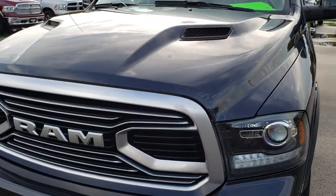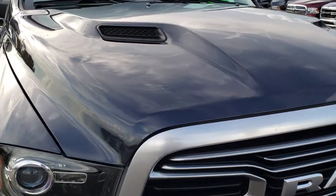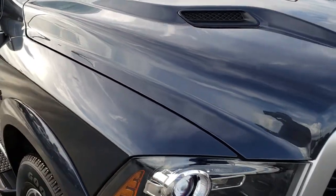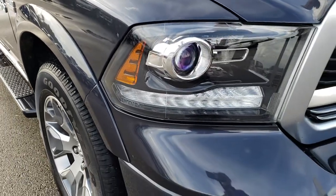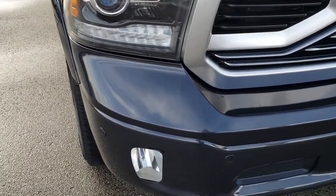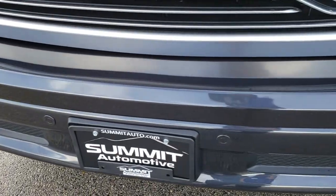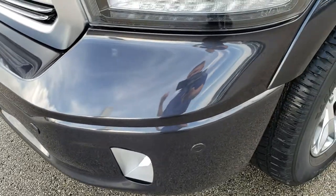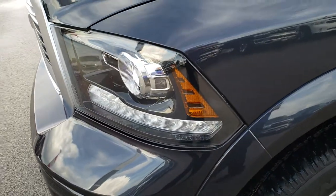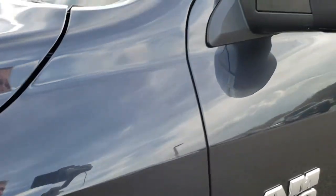Today we are checking out this super clean 2018 Ram 1500 crew cab, 6 foot 4 inch short box, Laramie Limited. This vehicle has the 5.7 liter V8 Hemi motor. From this HD video you will be able to tell just how clean this truck is all the way around and learn a little bit about the Laramie Limited Tungsten Edition.